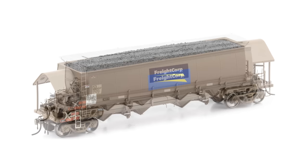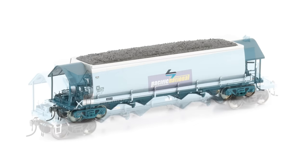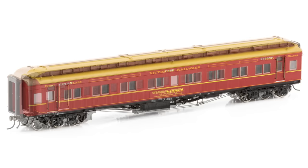Pre-orders for the CDY, NQKY wagons, CTS, NGVF, NPEF hoppers and E type passenger cars have now finished, which means they might be really close to release — I have to assume so anyway, but we'll wait and see.